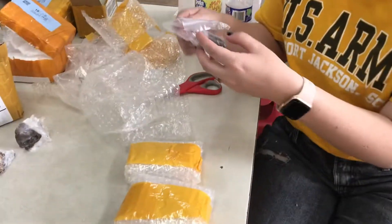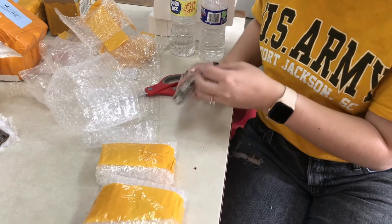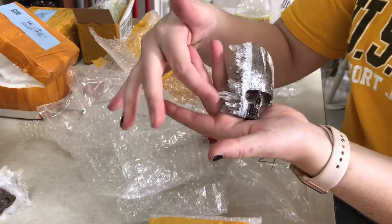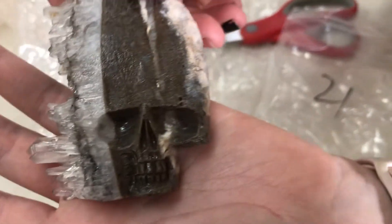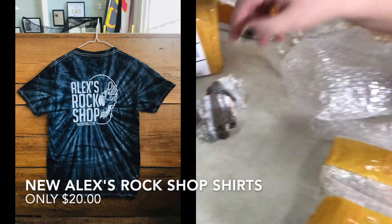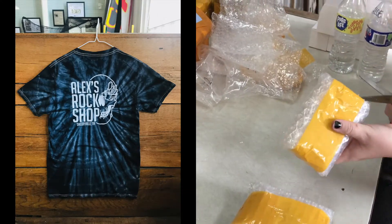Another skull — I wonder if these are all skulls. Here's a big skull with little tiny quartz points. That's so cool. Can you see the detail on his face here? These are perfect. They go perfectly with our new t-shirts. I wonder if he planned it.